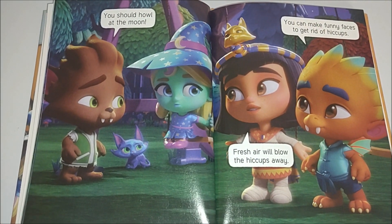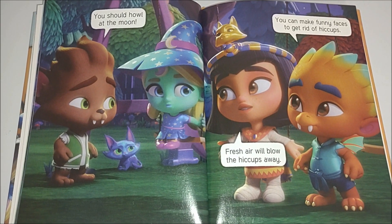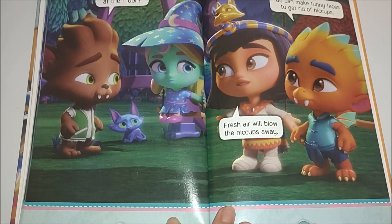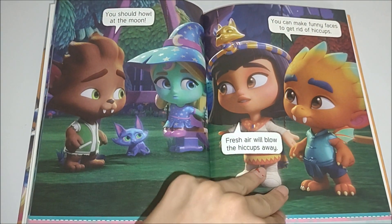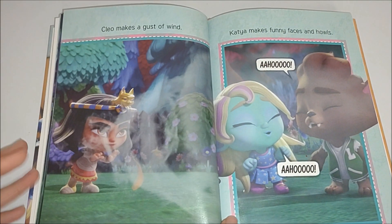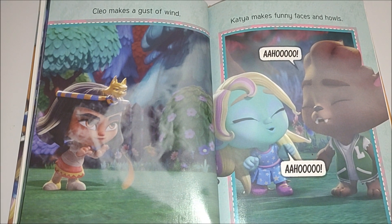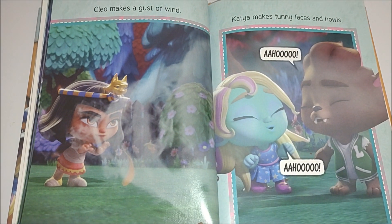You should howl at the moon. Fresh air will blow the hiccups away. You can make funny faces to get rid of hiccups. Chloe makes a gust of wind. Katya makes funny faces and howls.